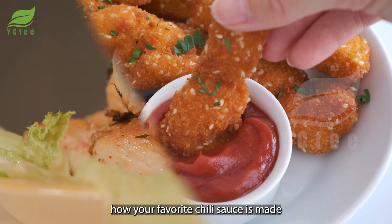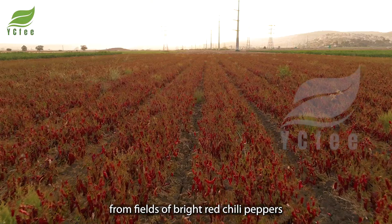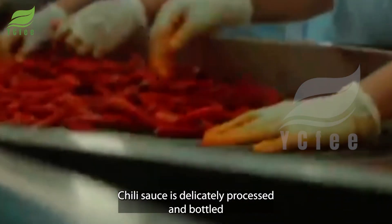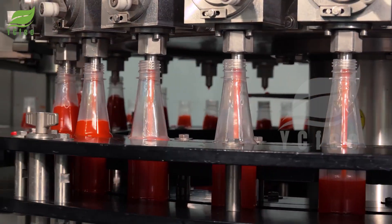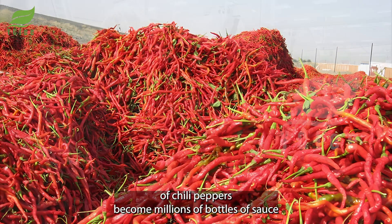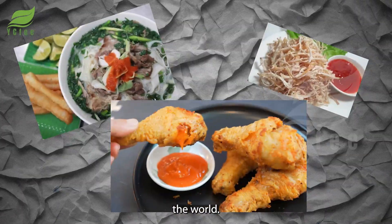Have you ever wondered how your favorite chili sauce is made? From fields of bright red chili peppers through modern production lines on a huge scale, chili sauce is delicately processed and bottled in bulk. Hundreds of tons of chili peppers become millions of bottles of sauce every year, ready to spice up millions of meals around the world.